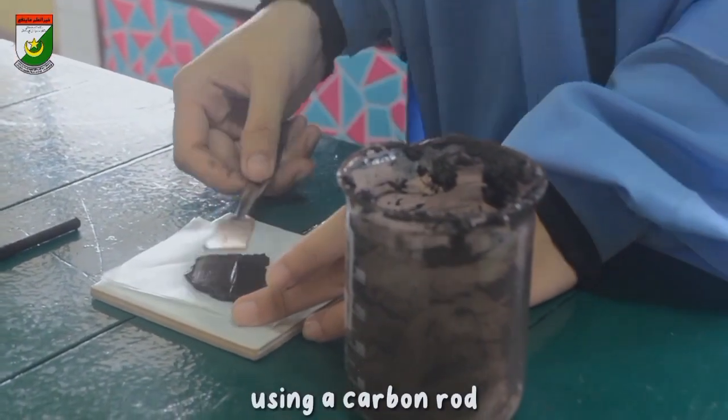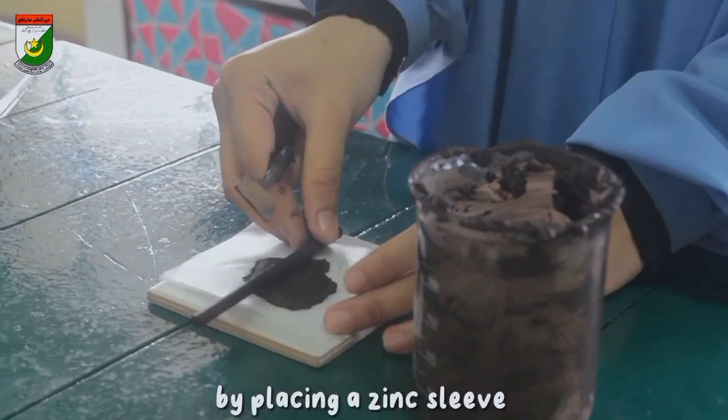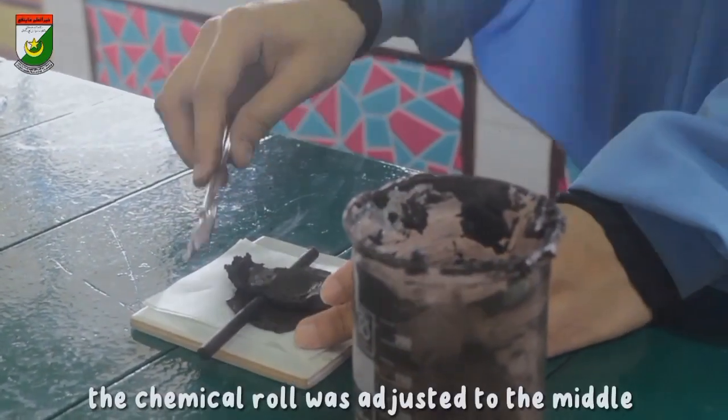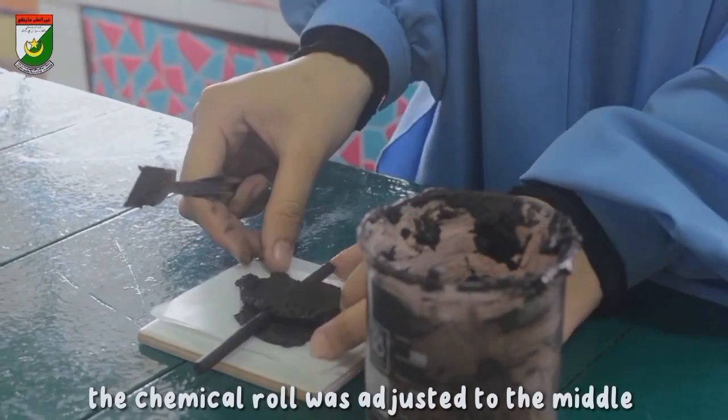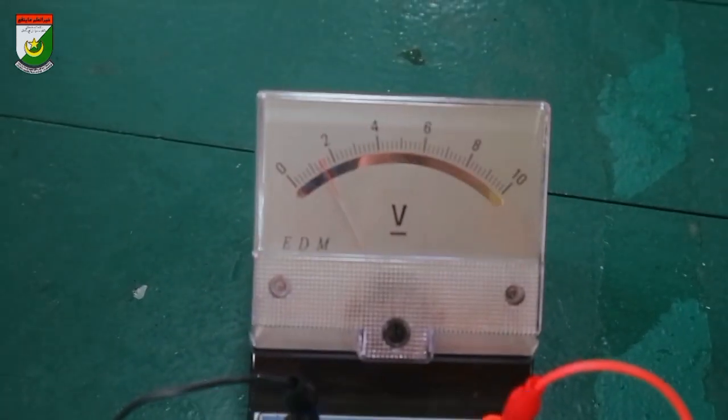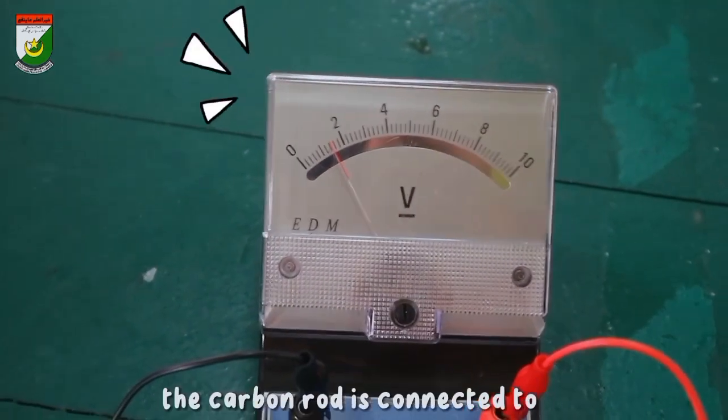Then, the material is rolled in a lens cleaning tissue using a carbon rod. By placing a zinc sleeve along the container, the chemical roll is adjusted to the middle. Lastly, we conducted a test by connecting the zinc sleeve to the negative terminal while the carbon rod is connected to the positive terminal.